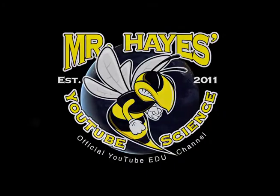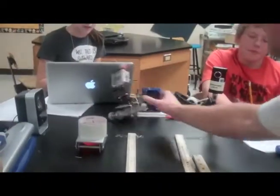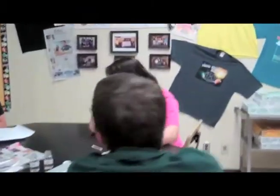Hayes runs through lesson plans, reviews tests, shows experiments and even takes students under the sea during a recent summer trip. His innovative way of teaching is called Get Connected with Mr. Hayes, updating the classroom to better suit the 21st century student.